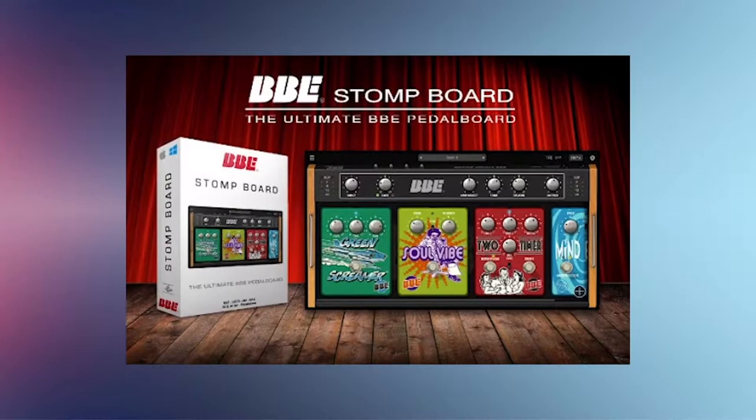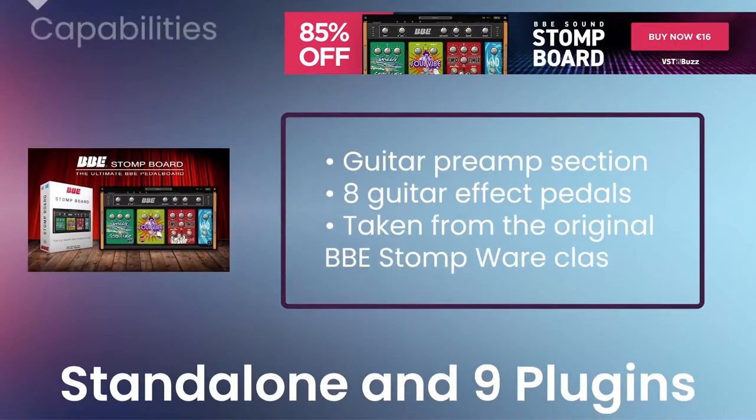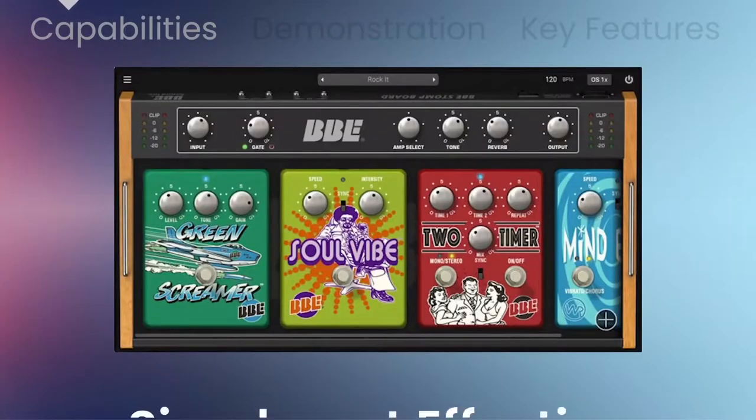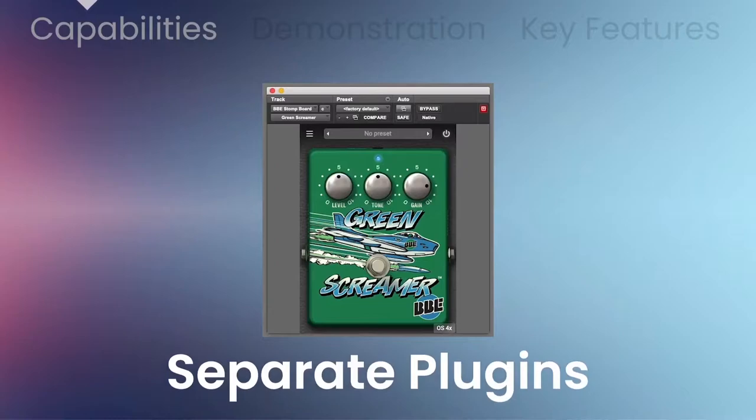Stompbox by BBE Sound is a standalone host application plugin including a guitar pre-amp section and 8 guitar effects pedals taken from the original BBE Stompware Classics. If you're looking for a classic sounding overdrive, fuzz, chorus, compressor and a whole lot more, this is a nice board to start off with. Links in the description below.